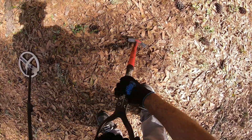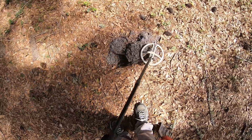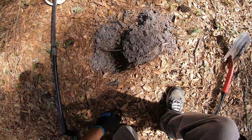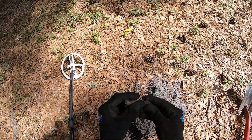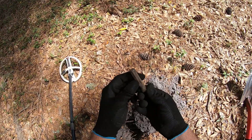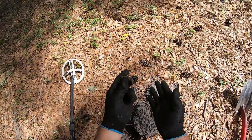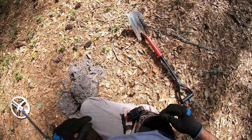Got a loud screamer. You know what I got here, folks? That is an old valve stem cover to an old Model T — probably from the teens, 20s, or 30s. That's cool! Sometimes it is fun digging at these 1900s home sites.